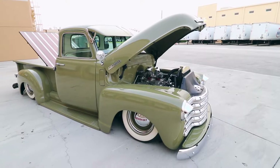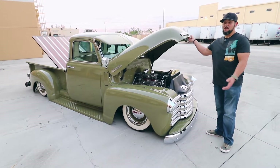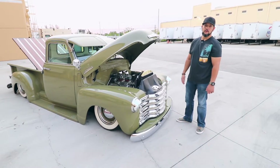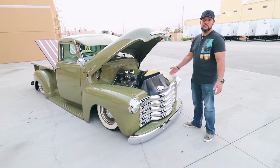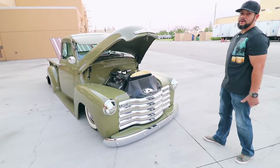Danny, what's your favorite thing about this truck? My favorite thing is that I was able to accomplish my dream — to build this truck. I was able to do that with the help of friends and my family. It took me a while to build it, but I'm really happy with how it turned out.